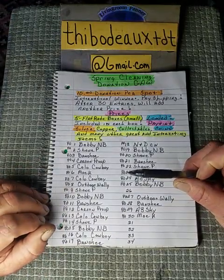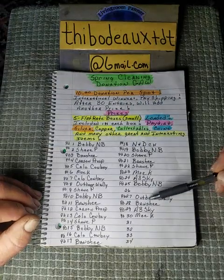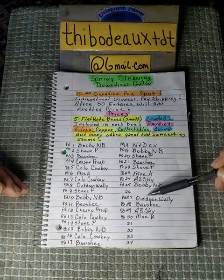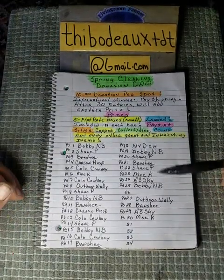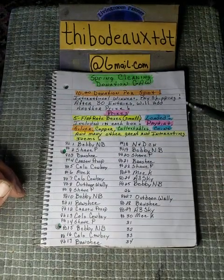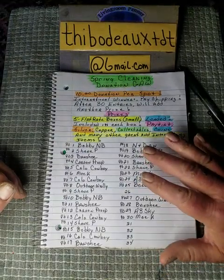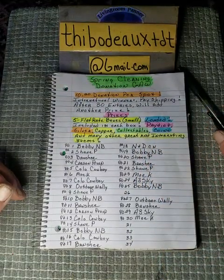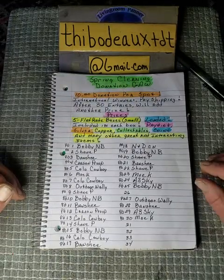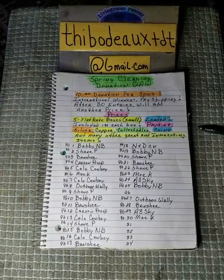I can guarantee you two types of gold dirt in there and a lot of other fun stuff. I only need two more entries on this list and I'll add a sixth box. So there are two spots left — if not, I'm going to draw this tomorrow evening, so y'all be ready and check it out.